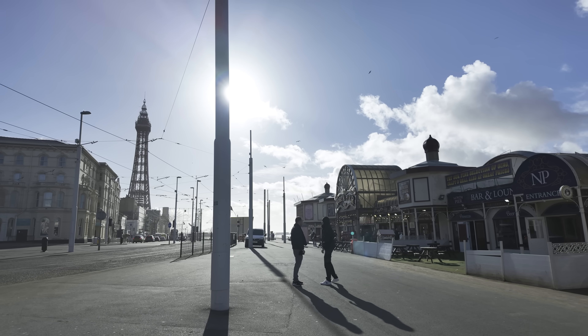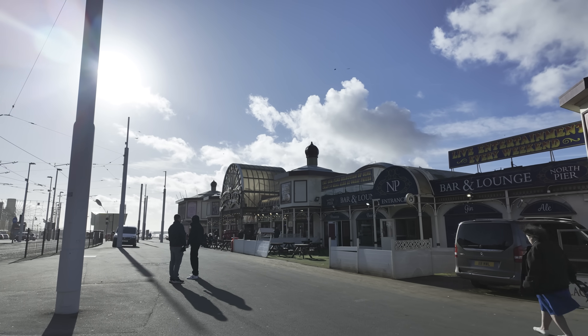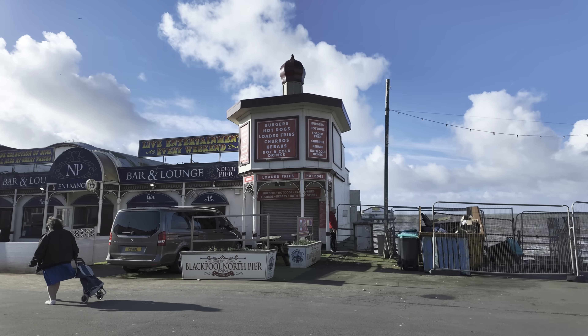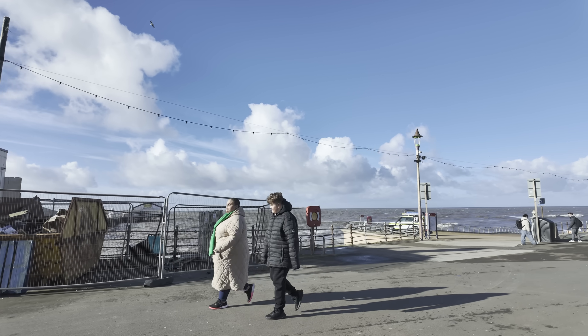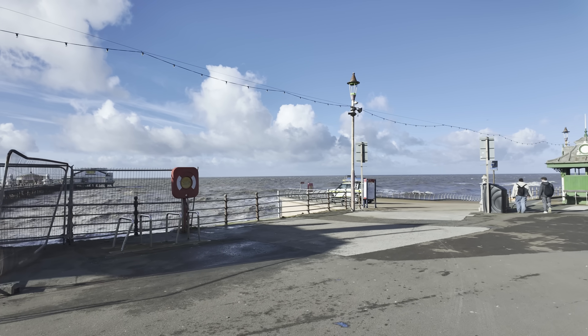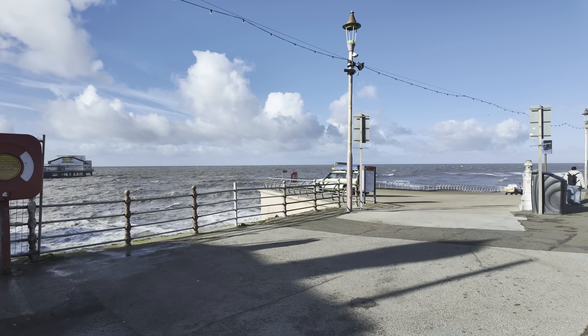We've got some pretty long shadows in Blackpool today. We're just in front of the North Pier there, looking right into the sun. We've made it to the other side and we've got the beach patrol down here. They're patrolling the promenade just to make sure that no one goes on to the sea wall at the moment with this massive high tide.